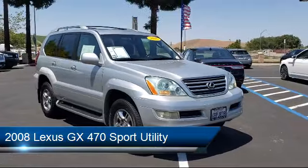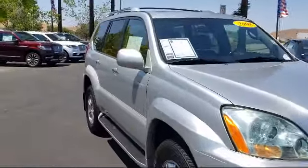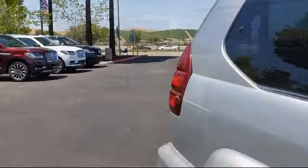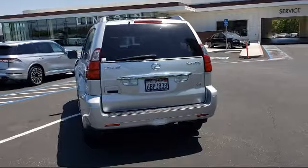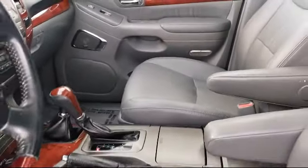It comes equipped with heated door mirrors, auto tilt-away steering wheel, heated front seats, keyless entry, fully automatic headlights, steering wheel controls, split fold-down rear seat, tire pressure monitoring system, dual front side impact airbags, alloy wheels, and much more.